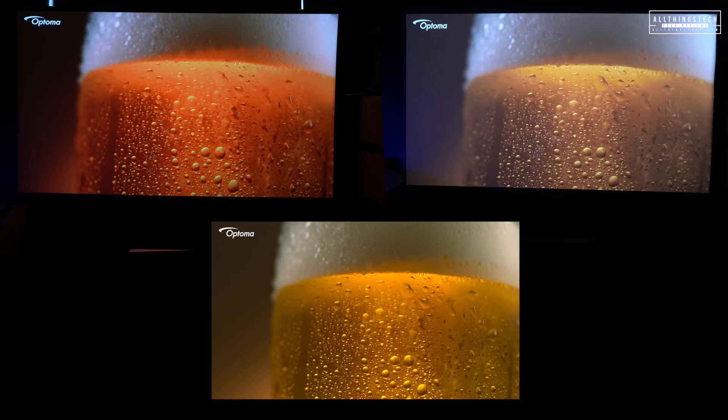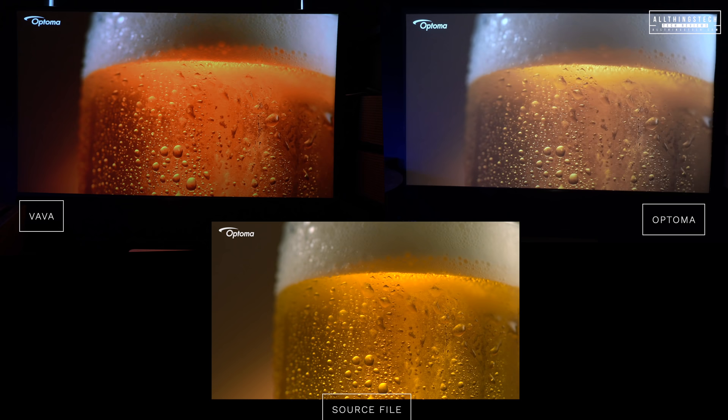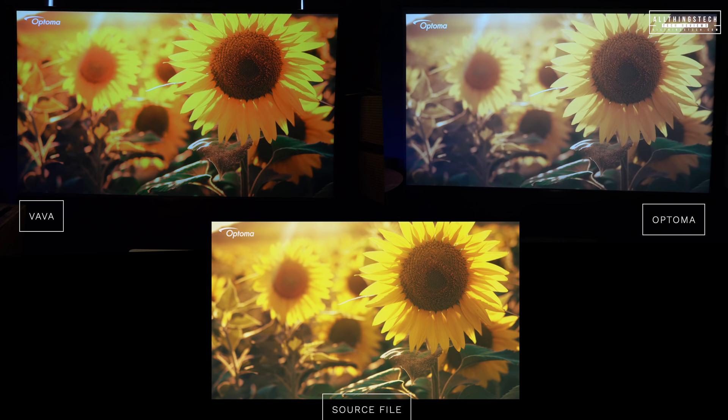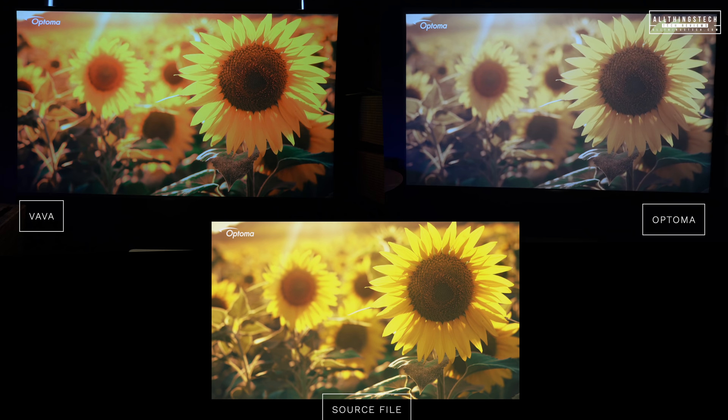It doesn't always produce that result though. In one clip with sunflowers outdoors, the VAVA was actually far more accurate to the source file. So color accuracy is not 100% with the Optima — it does depend on what content is being shown. You still see differences between the two machines depending on the scene.